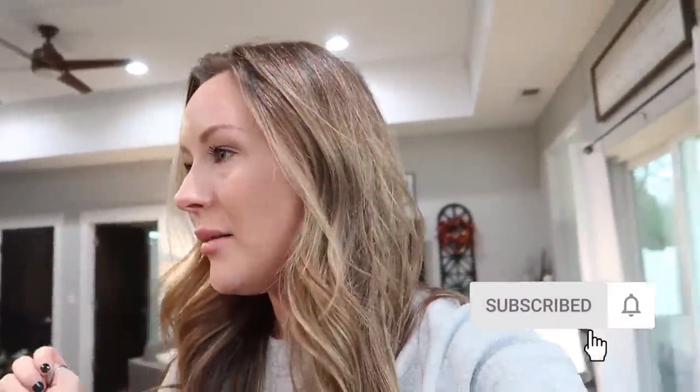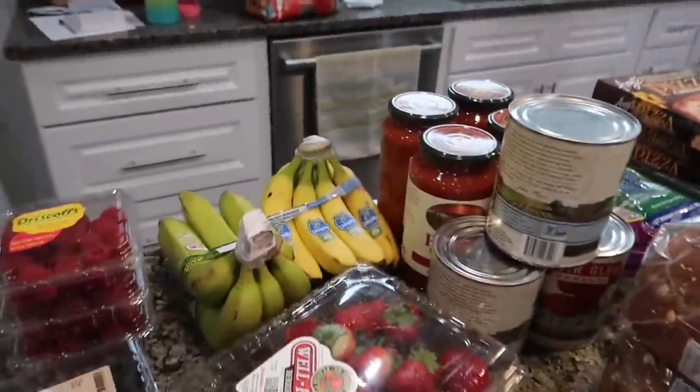Hi guys, welcome back to my channel! We have a whole bunch of stuff to get done today. We're going to start off with a grocery haul — I just got back from Grocery Outlet and Safeway. I'm going to be doing some meal prep and also making some mini muffins for the kids. I'll show you everything I got and then we're going to get to work.